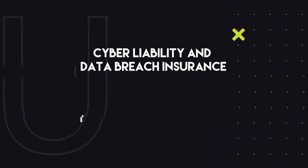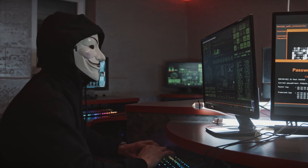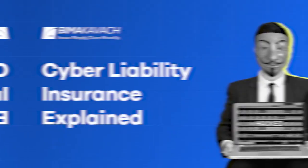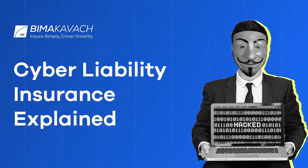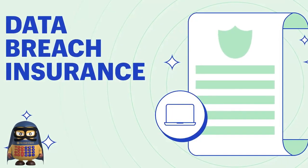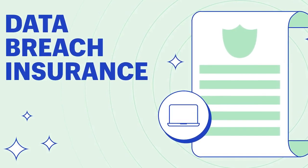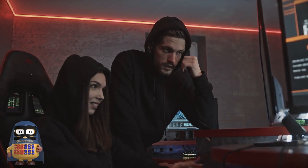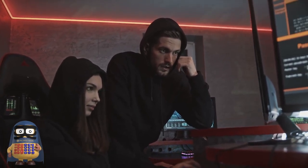Number four: cyber liability and data breach insurance. In today's digital age, data breaches and cyber attacks are becoming increasingly common. Cyber liability insurance covers losses related to cyber threats, while data breach insurance helps you respond to a breach by covering notification costs, credit monitoring services, and legal fees. By bundling these policies, you can better protect your business from the financial impact of cyber risks while enjoying savings on your premiums.